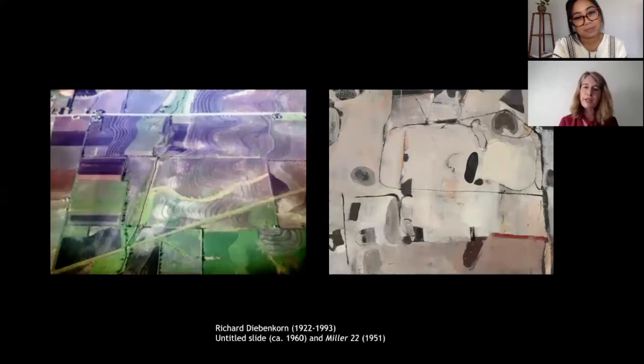From the air, the landscape appeared to Diebenkorn as a series of patchwork patterns — a network of lines shaping flat fields of color. Diebenkorn talked about the exhilaration of this 1951 flight, recalling: "I was absolutely knocked out and thrilled, really taken. It wasn't that I went right to the canvas and said I'm going to paint it, but it just went right into the mill and started coming out strong." The work from our collection, Miller 22 from 1951, really shows that influence.